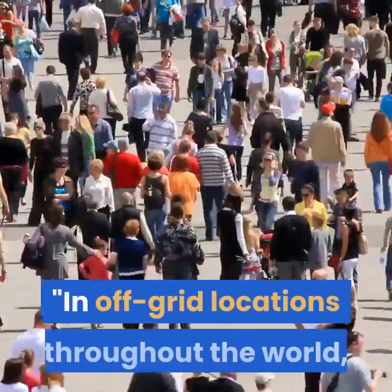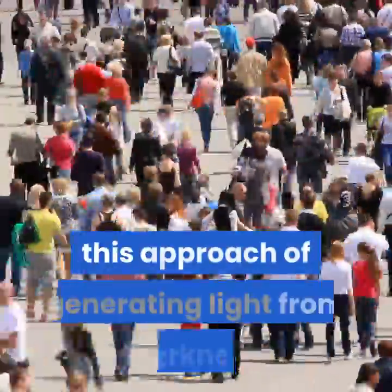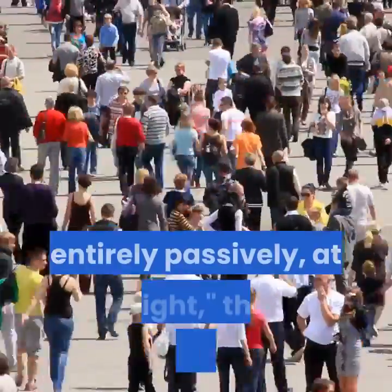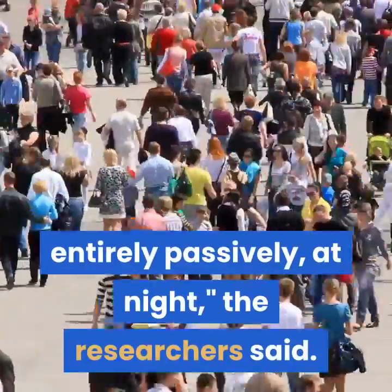In off-grid locations throughout the world, this approach of generating light from darkness highlights an entirely new way of maintaining lighting entirely passively at night, the researchers said. The research was published on September 12 in the journal Joule.